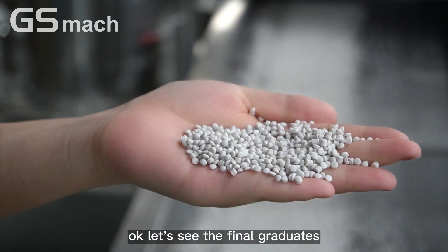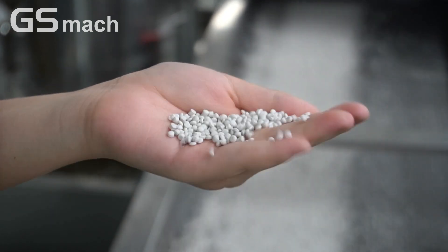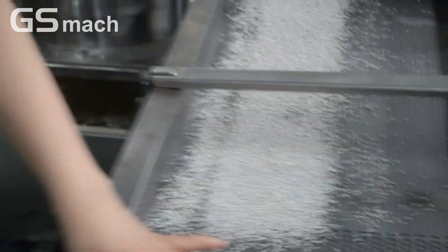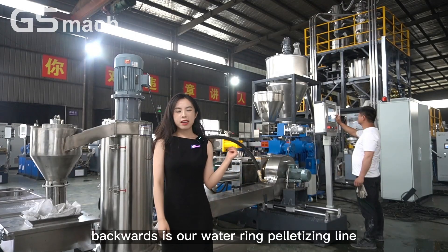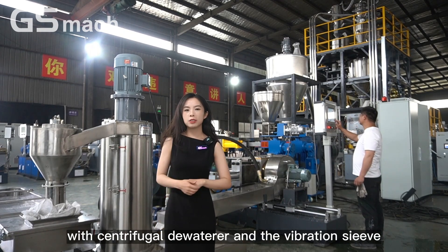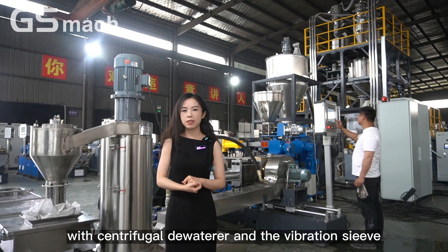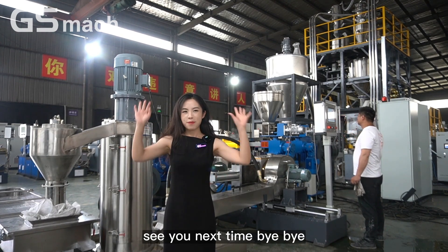Let's see the final granules. Downstream is our water ring pelletizing line with centrifugal dewatering and a vibration sieve. That's all for today's machine. See you next time. Thank you.